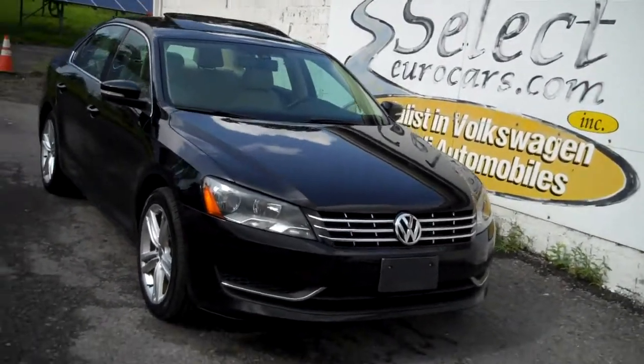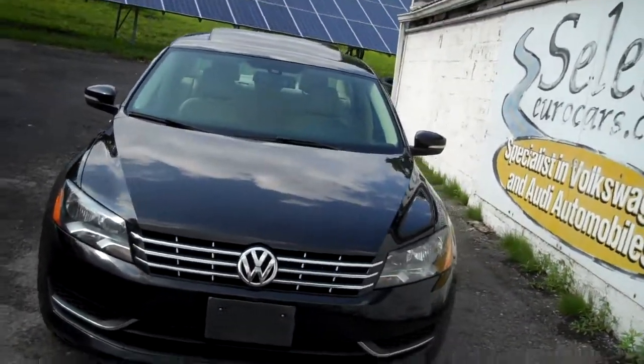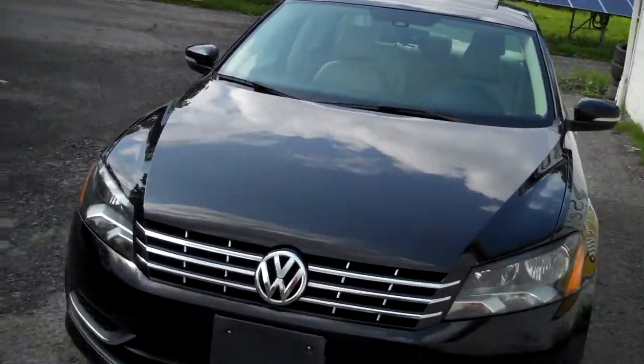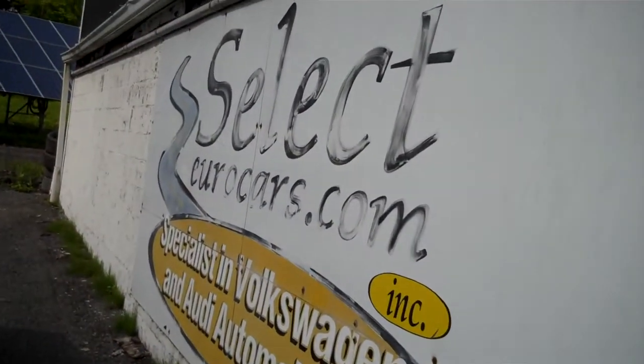This TDI, like all the TDIs we offer, have had all the software updates, so they get an extended warranty from Volkswagen on the motor, turbo, and emissions warranty items, and they're perfectly legal in that emissions area.